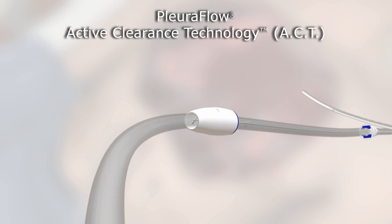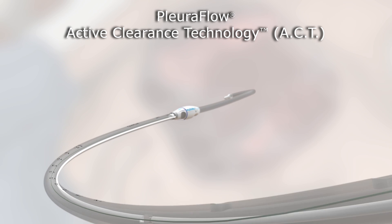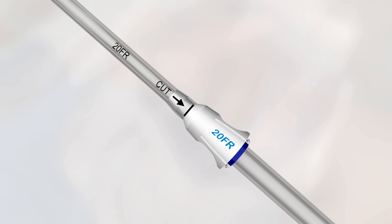Pluriflow active clearance technology was designed by cardiothoracic surgeons to address this problem. Pluriflow chest tubes are inserted in the normal manner and cut to the calibrated length as indicated. The clearance apparatus is attached between the chest tube and drainage canister using standard techniques.